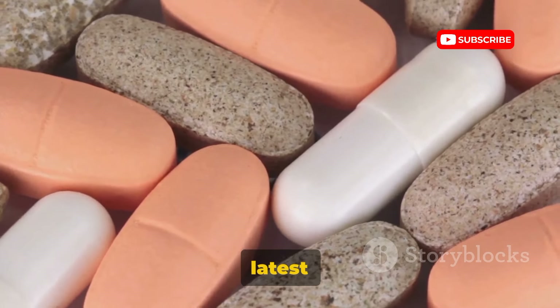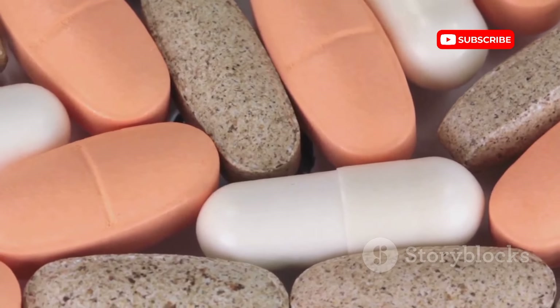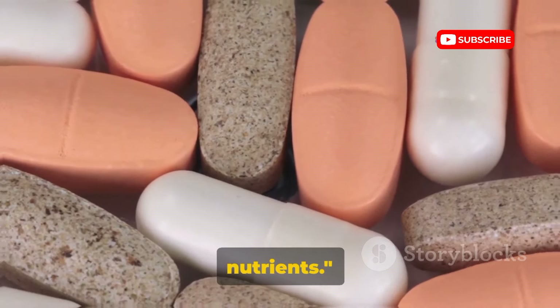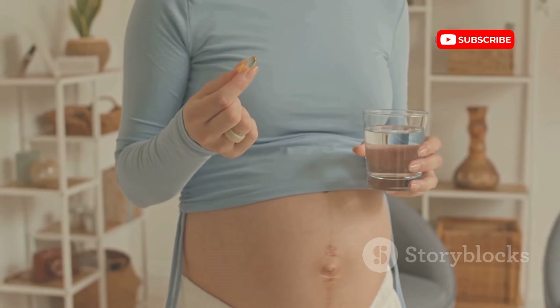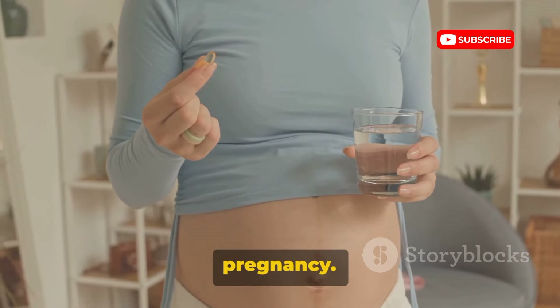But what does the latest research say about these nutrients? How much is enough and where can we source them? Stay tuned as we delve into the latest research on these essential nutrients. Folic acid and iron — the building blocks of life. Let's dive into why these two elements are essential during pregnancy.